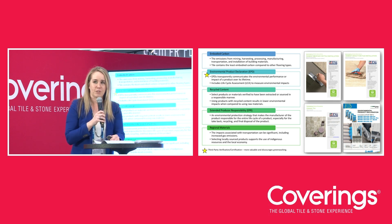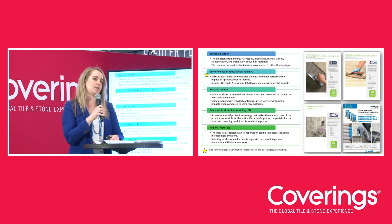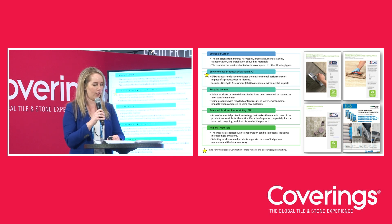All of that information is assembled into what's called an Environmental Product Declaration, or an EPD. There are several types of EPDs. Two I'll talk about today are the generic or industry-wide EPD — the Tile Council of North America has three industry-wide EPDs: one for ceramic tile, one for cement mortars for tile installation, and another for cement grouts for tile installation. Another type is a product-specific EPD, which is a report covering a single product from a single manufacturer.